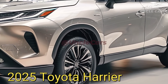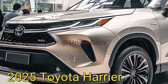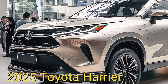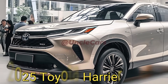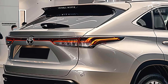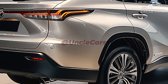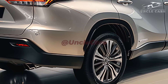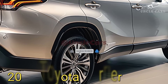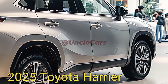The 2025 Harrier is available with a variety of gasoline and hybrid engines, each delivering strong performance and great gas mileage. The hybrid engine combines a 2.5L gasoline engine with an electric motor, producing 222 horsepower and 312 newton meters of torque. The 2.5L gasoline engine delivers 203 horsepower and 243 newton meters of torque, making it an impressive performer.